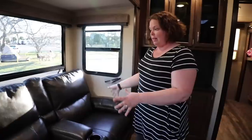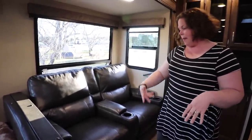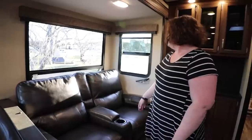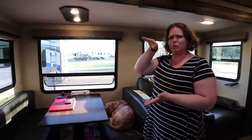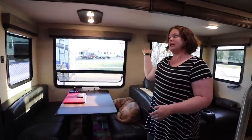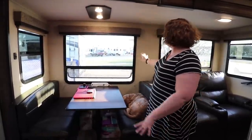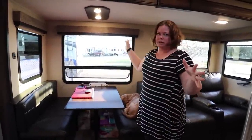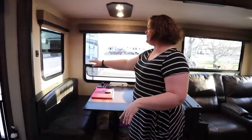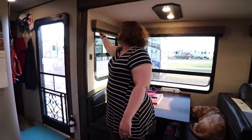Over here are the recliners that have massage, heating, they pop out, and cup holders. We love these huge windows — a lot of the RVs we looked at had really small windows. The first thing we did was take the valances off the sides just because we wanted it to be as open as possible. All of these windows open in some way so we get cross breezes, and they all have the same shades throughout the RV.